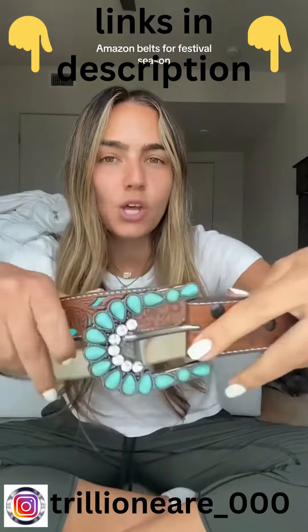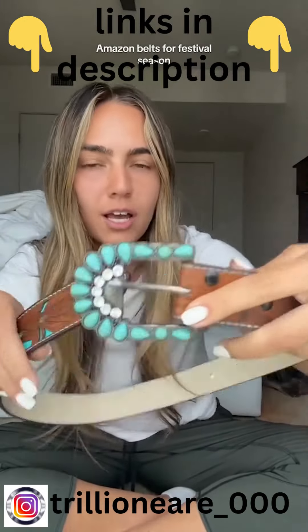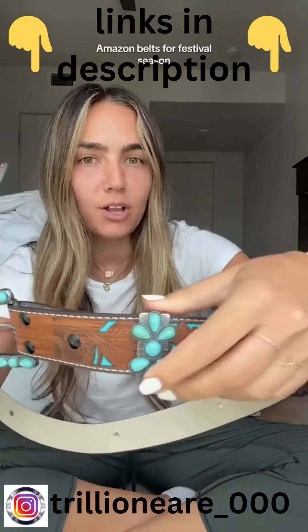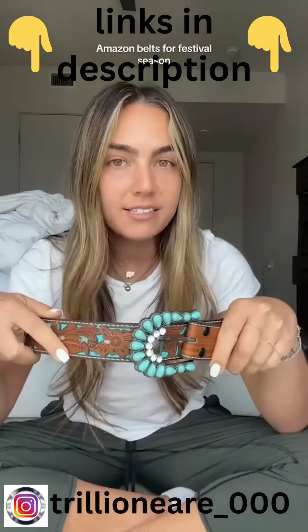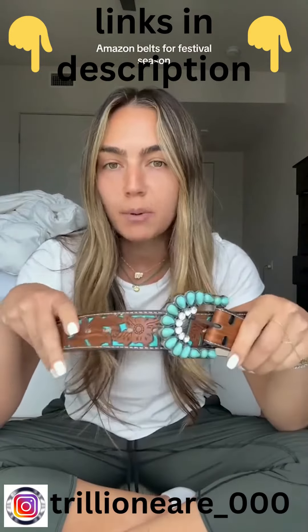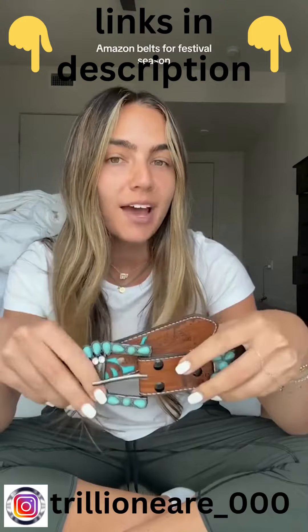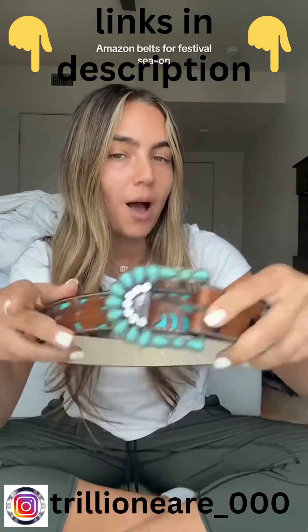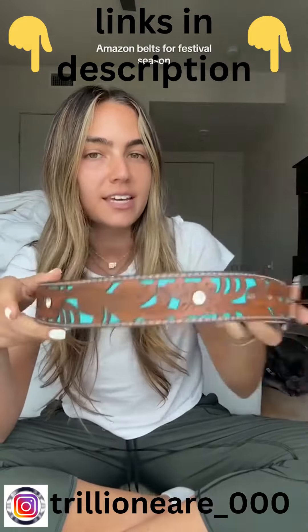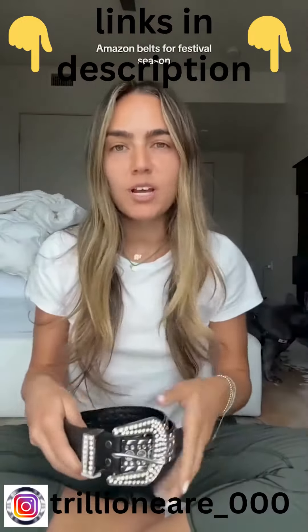The first belt I already wore to a concert and I love it. I think it's gorgeous — the jewel tones on it are so pretty. It doesn't look cheap at all for a $20 belt. For inspo, I wore this to the Ashley McBride concert with some leather pants and a fun vest, and I'm also planning on wearing this with a dress to Stagecoach. I absolutely love this one — so cute, so girly, so fun, and just the right amount of bling.